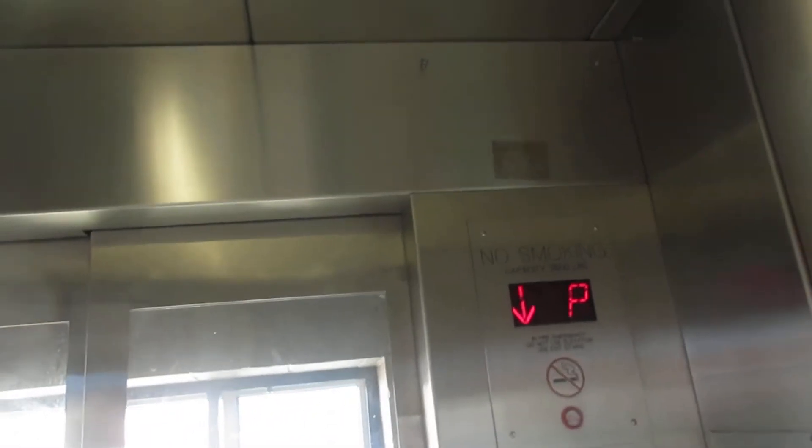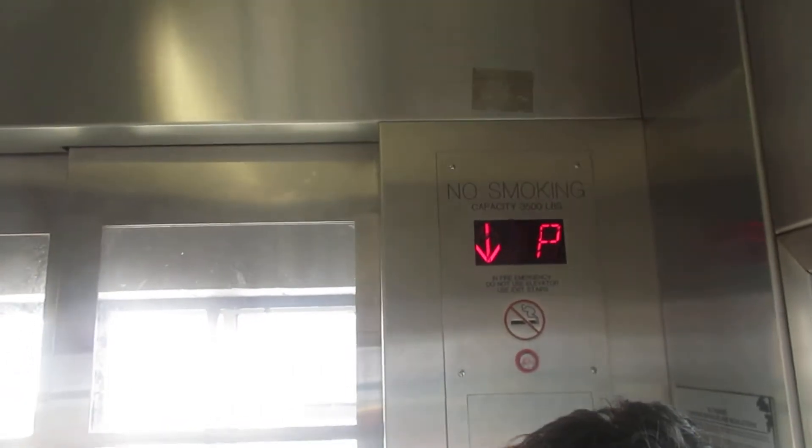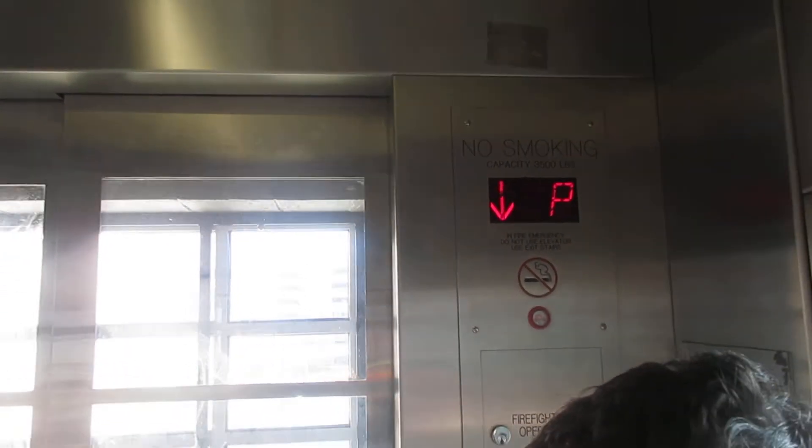All right, so this is the elevator to the New York bound platform at the New Jersey Transit Station in New Brunswick, New Jersey.